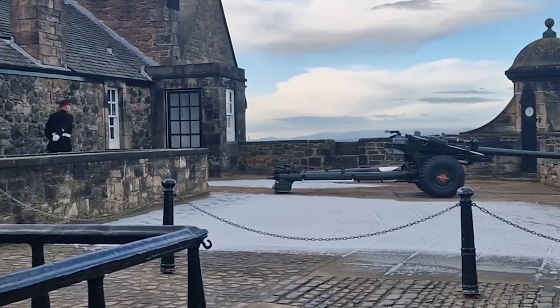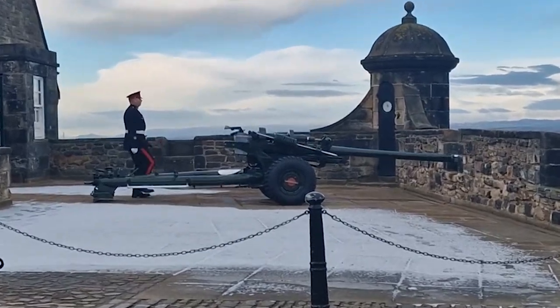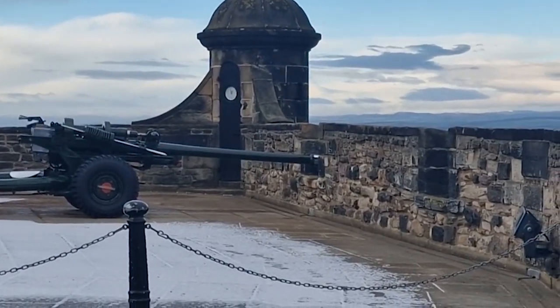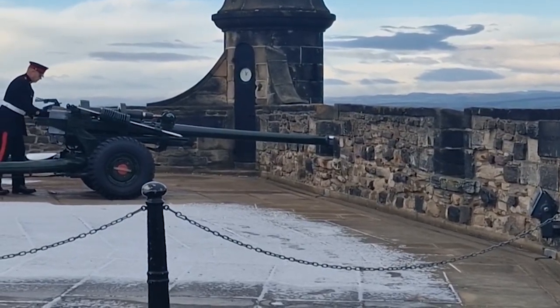Once we'd finished our hot chocolates we headed back outside to watch the gun go off. The gun goes off every day except Sundays at one o'clock, and it was so loud — I don't know what I was expecting! I'll leave a little clip in now so you can see.